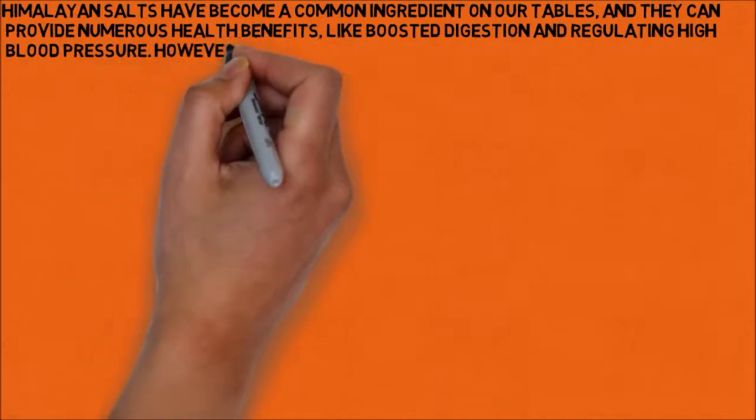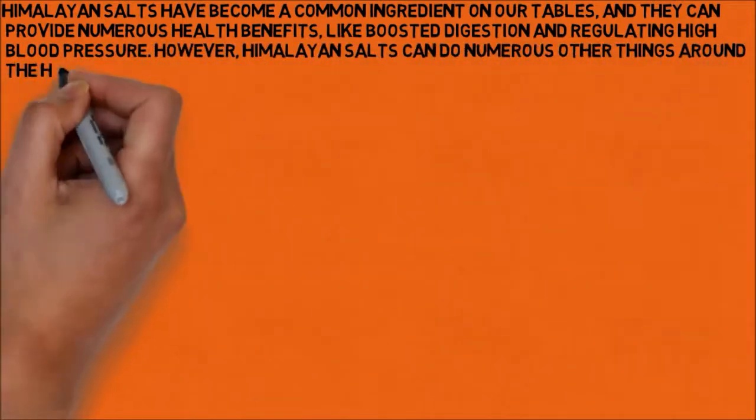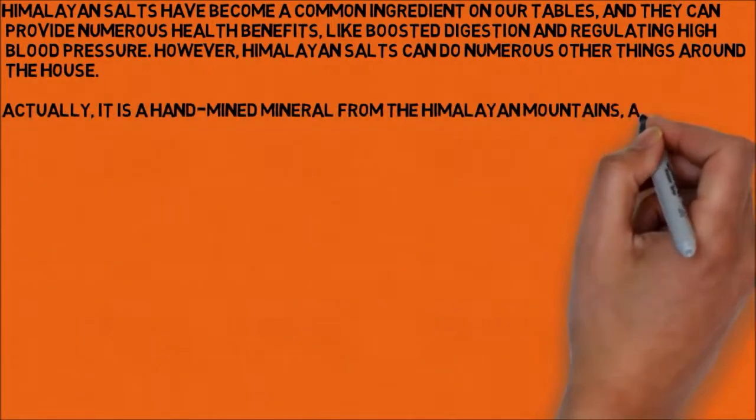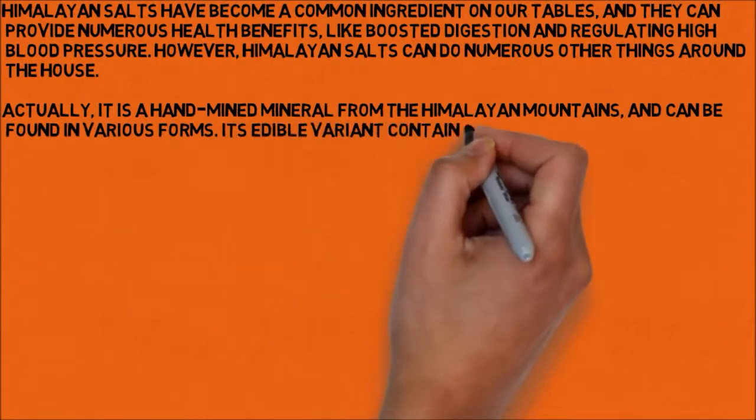However, Himalayan salts can do numerous other things around the house. It is a hand-mined mineral from the Himalayan mountains and can be found in various forms. Its edible variant contains less sodium than regular table salt.